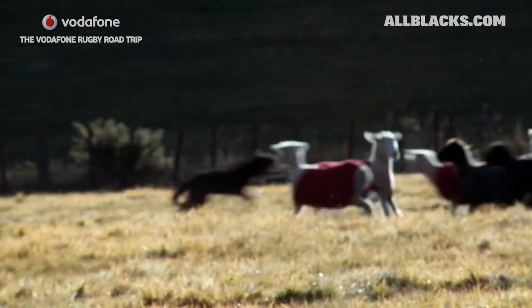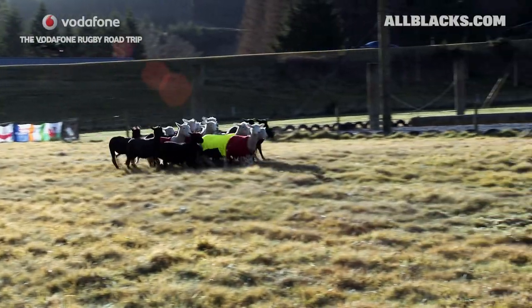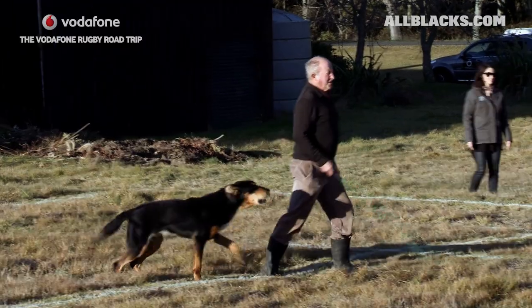And great cover defence there by the Sheepdog. The ref's got himself into a great position, right in on the action. And as you can see, the crowd's going wild. This sellout crowd here is loving the action here in Taupo.